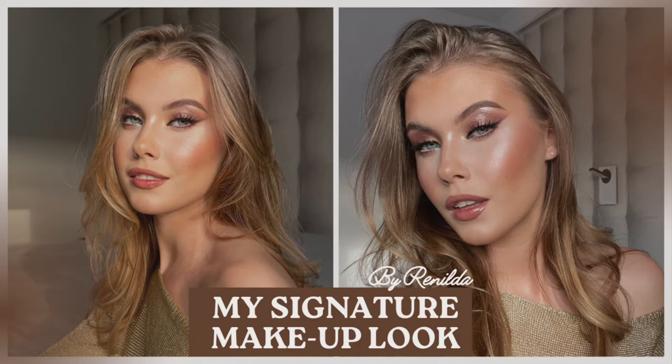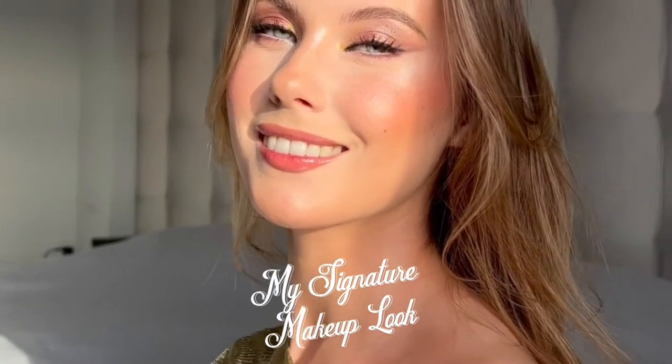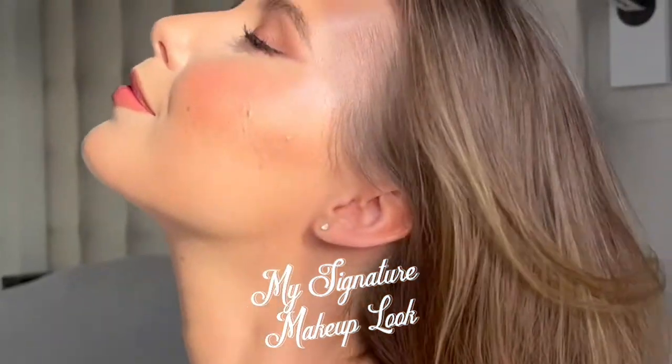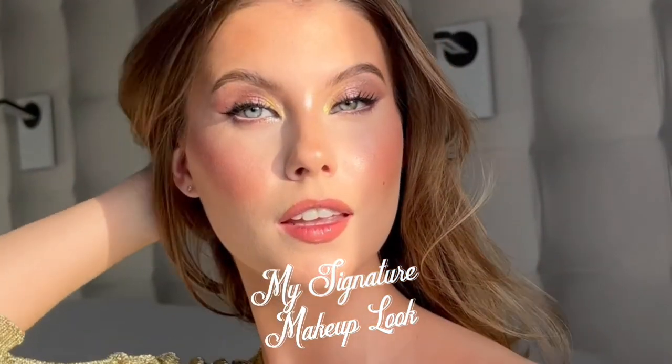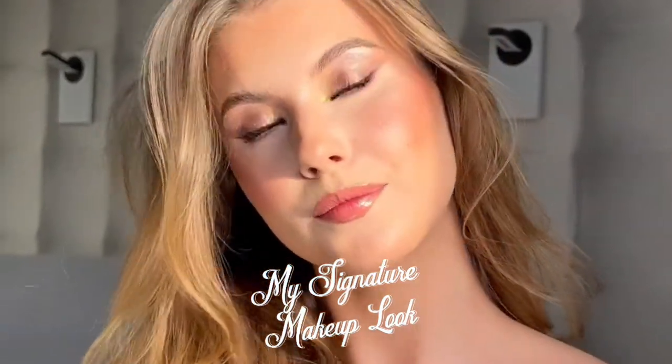Hi everyone and welcome to my channel. I am Rinalda Lutz. I'm a professional makeup artist. I hope you enjoyed this tutorial. If you're here for the first time, please make sure that you are subscribed to my YouTube channel if you enjoyed this video.